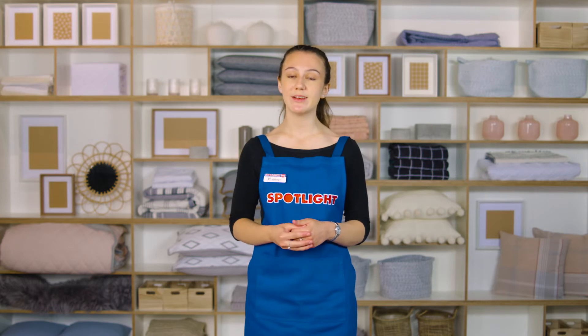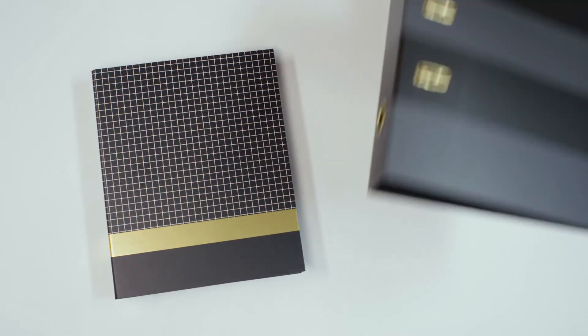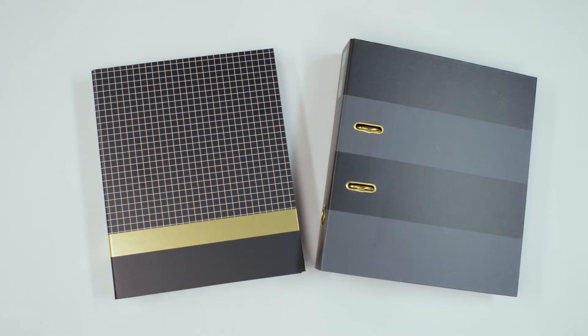Whether they're just starting secondary school or entering their final years, starting the school year with a well-stocked pencil case, locker and desk at home will prepare them to tackle their assignments with ease. Stationery helps them organise their notes, remember important information and revise for tests and exams with a collection of highlighters, sticky notes, flags and document holders. Getting a folder or binder per subject means they can organise their papers accordingly.